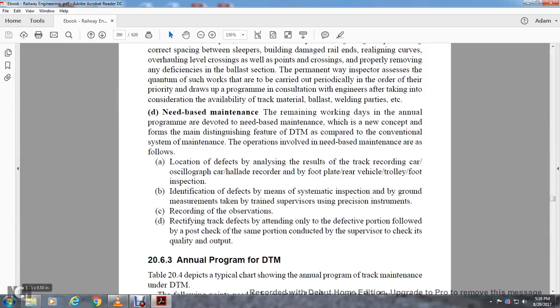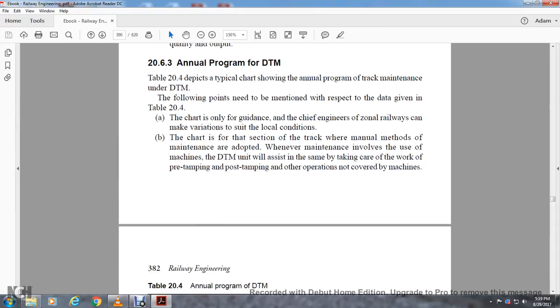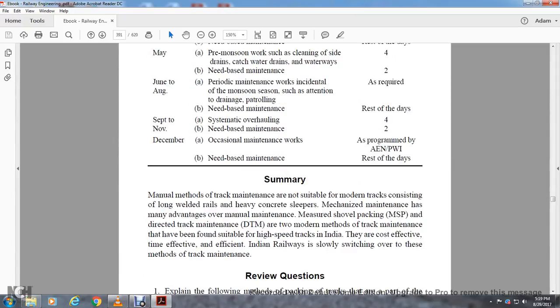Section 20.6.3: Annual program of direct track maintenance. The typical track chart for the annual program of track maintenance for direct track maintenance needs the following points mentioned. The data given in Table 20.4 is only for guidance; the chief engineer of zonal railways can make variations to suit local conditions. The chart is meant for sections of track where manual methods of maintenance are adopted. Wherever the maintenance involves the use of machines, direct track maintenance will assist the same by taking care of pre-tamping, post-tamping, and other operations not covered by machines. Summary: Manual methods of track maintenance are not suitable with the modernization of track with long welded rails and heavy concrete sleepers. The three modern methods — mechanized maintenance, measured shovel packing, and directed track maintenance — have become suitable for high-speed tracks in India. This is cost-effective, time-effective, and Indian Railways is slowly switching over to these methods of track maintenance.